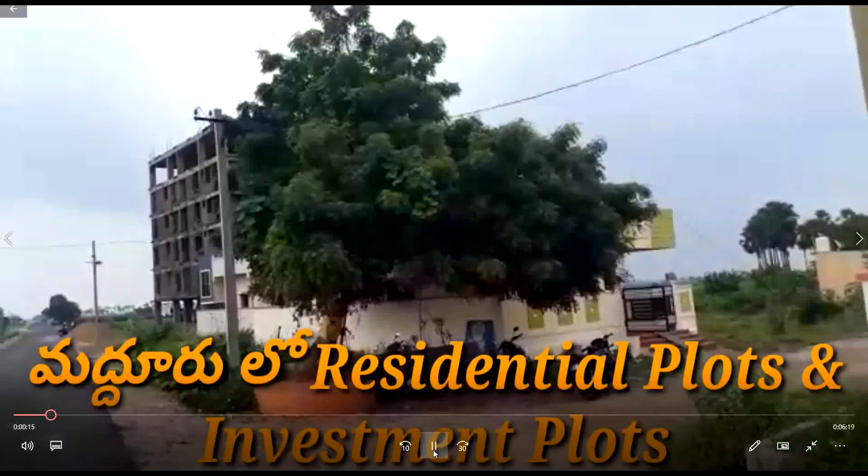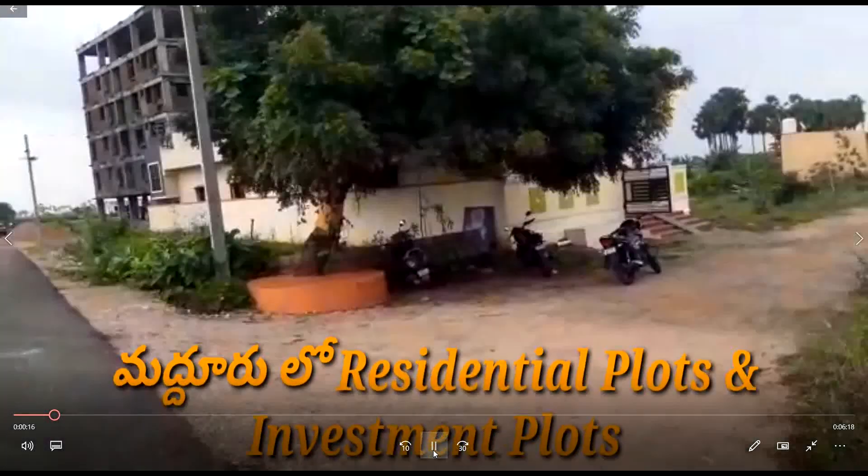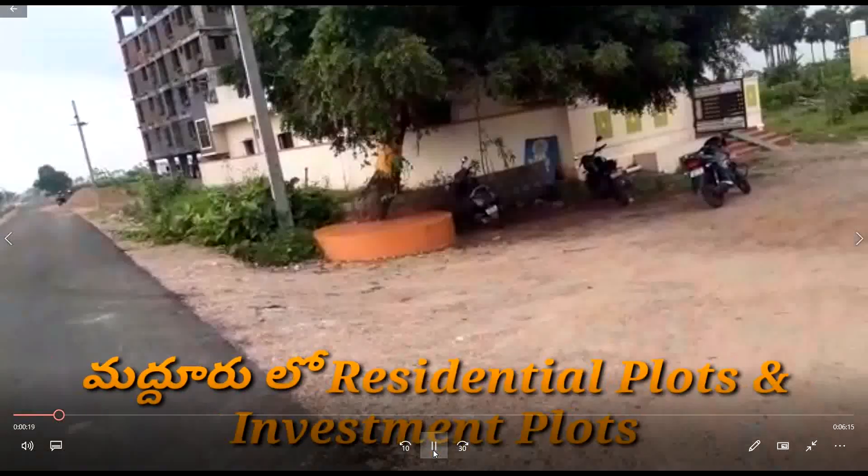Hi friends, I'm Nermi Shivaram and welcome to Shivaram's Properties. Here is the property.